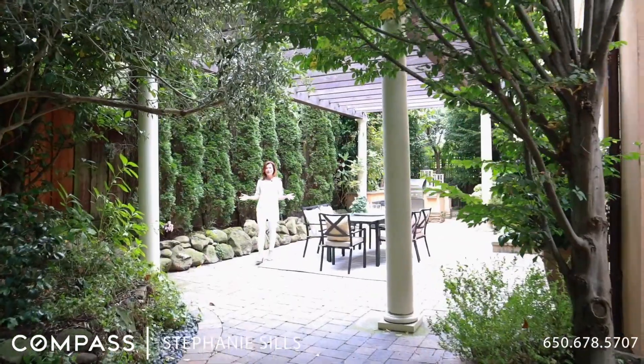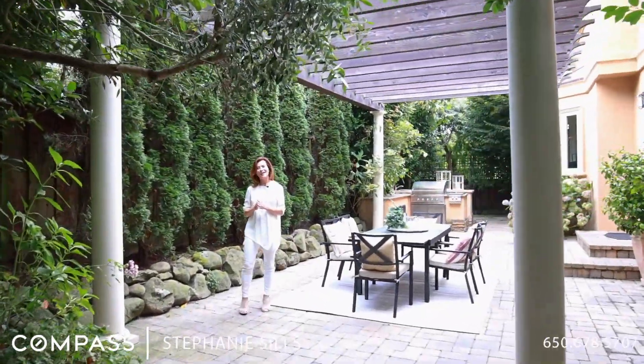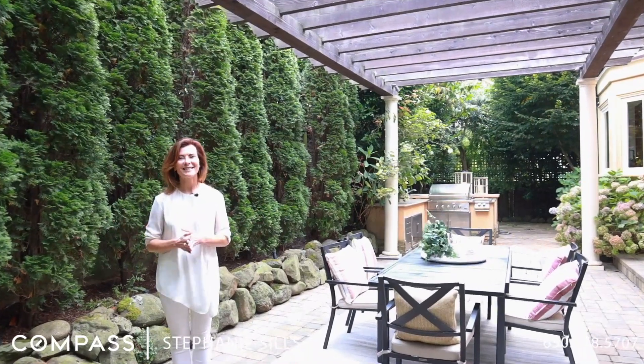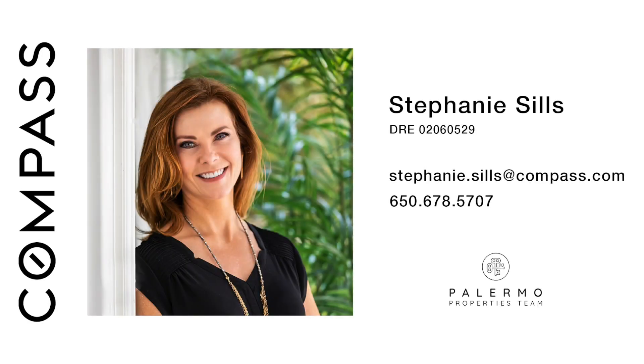I hope you enjoyed this tour of 432 Magellan Avenue. Thank you so much for watching — please come see us. See you next time!